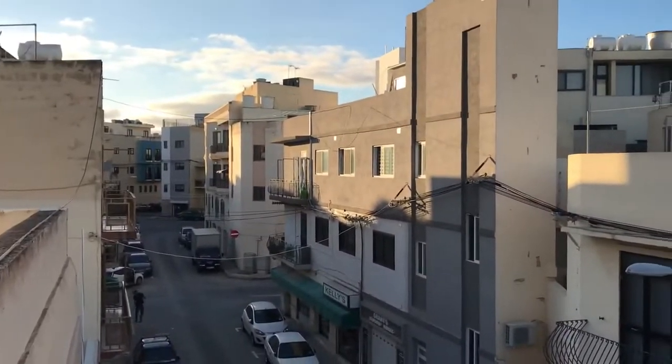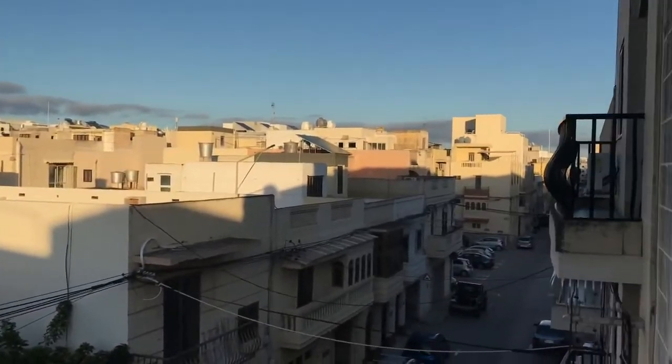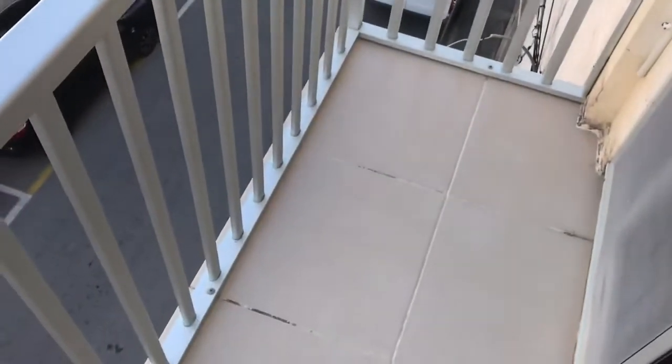Here you can enjoy the view of the biggest town in Malta, Birkirkara. Balcony for two persons.